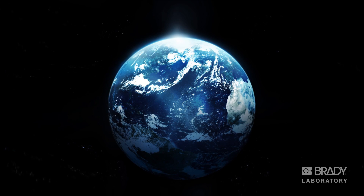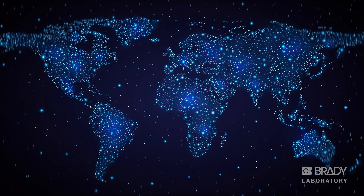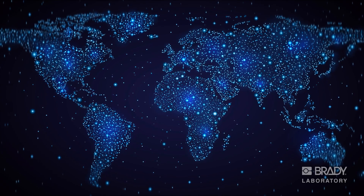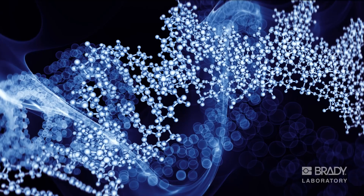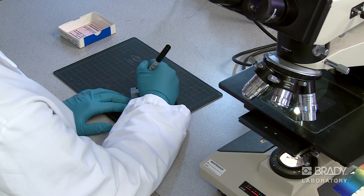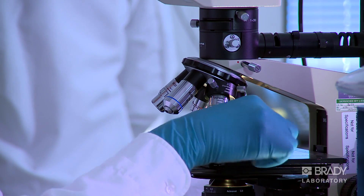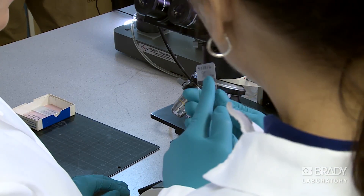The 21st century is poised to be a time of amazing advances in biology, with leaps in our understanding of the living world, leading to dramatic changes in the way we diagnose, treat, and cure disease. Along with those advances comes a rising tide of samples. How are the samples being identified, tracked, and traced today?